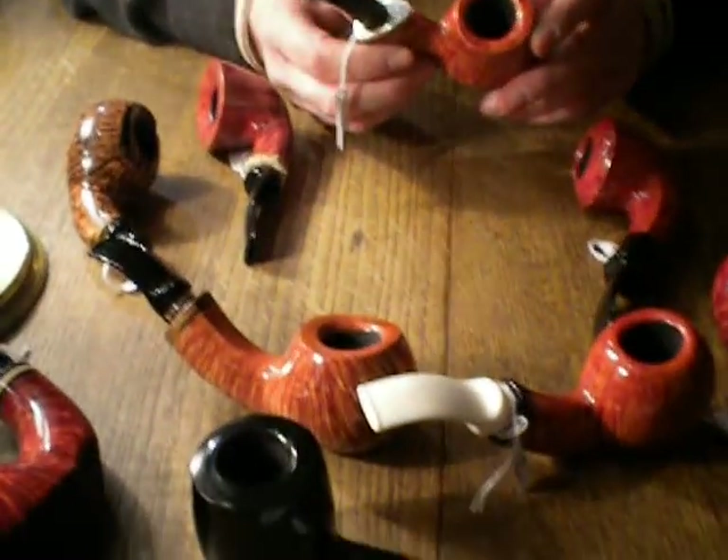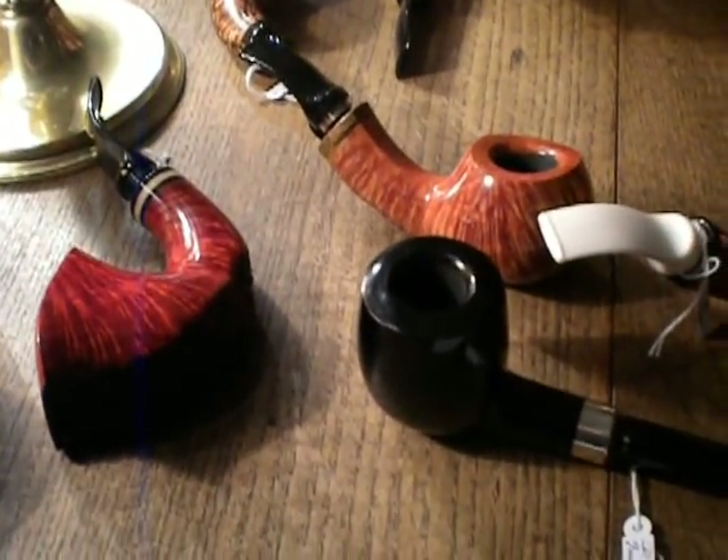What's happening YouTube? I have the pleasure of being here at the home of pipe maker Paul Winslow. In front of me I have a couple of pipes and I have the pipe maker Paul Winslow. Hi Paul. Hi Mike. Here are some of his high grade pipes we have in front of us.